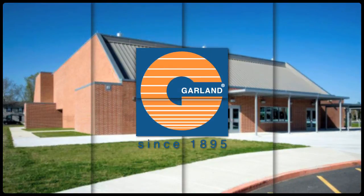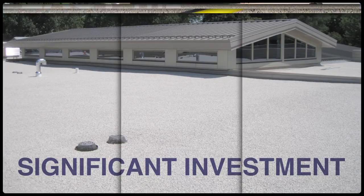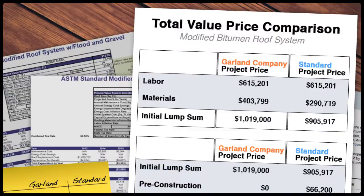Here at Garland, we recognize that your roof is a significant investment, one that you expect to last the test of time. So in making purchasing decisions, a new roof should not be evaluated solely on initial costs.